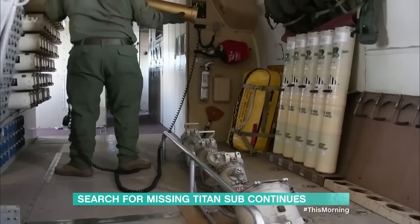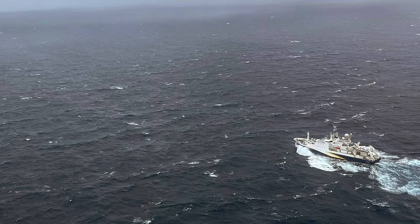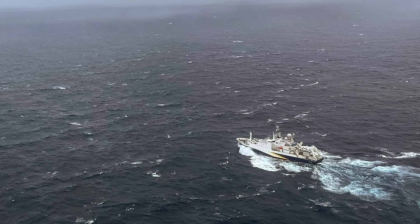The five days of hopeful searching for an intact ship with a live crew was ultimately all for naught, and the U.S. Navy didn't reveal this until after the Odysseus 6K submersible discovered Titan rubble.